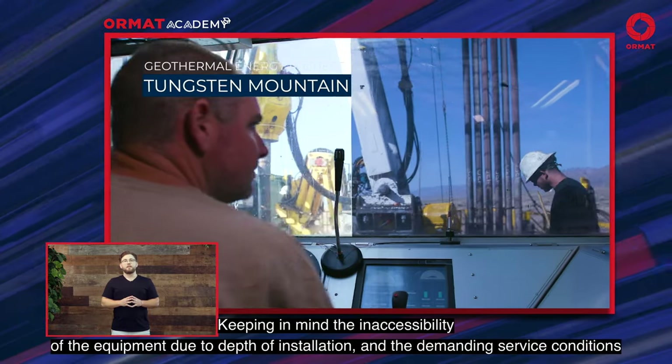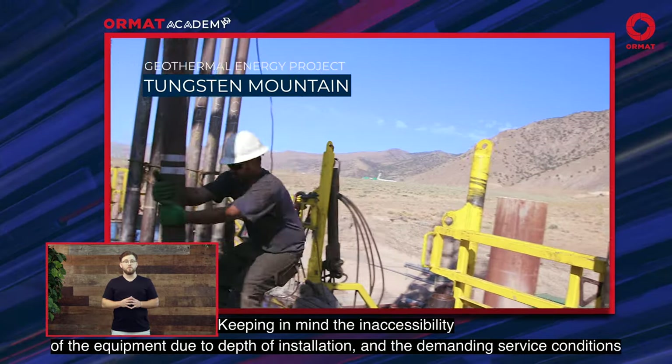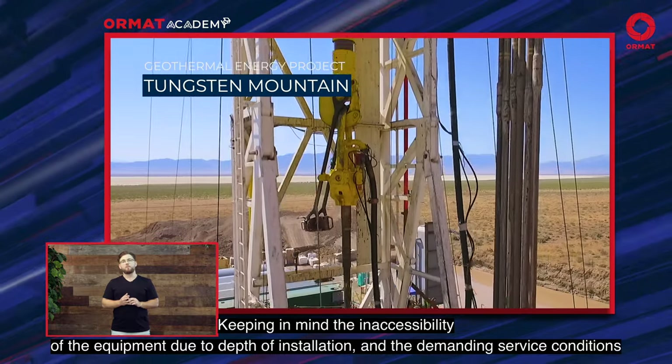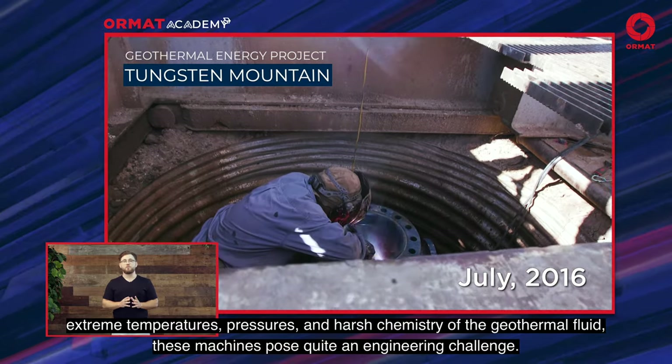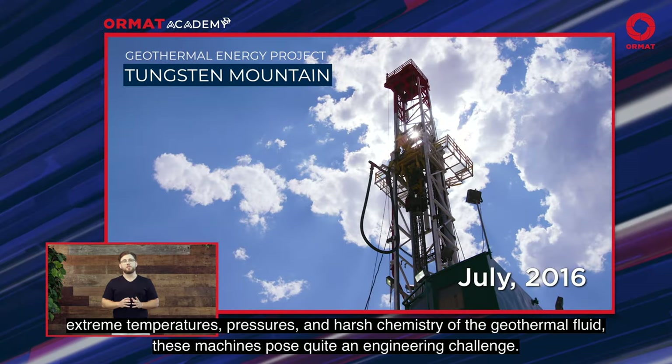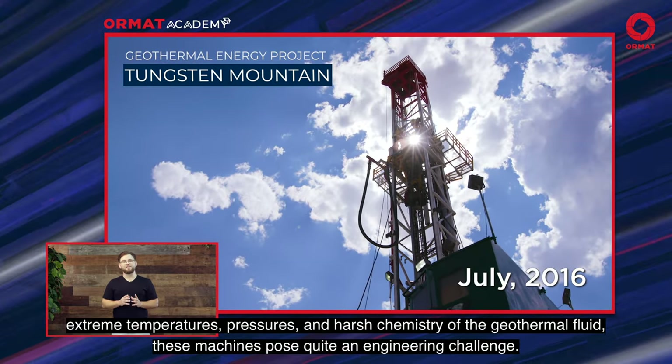Keeping in mind the inaccessibility of the equipment due to the depth of installation and the demanding service conditions — extreme temperatures, pressures and harsh chemistry of geothermal fluid — these machines pose quite an engineering challenge.